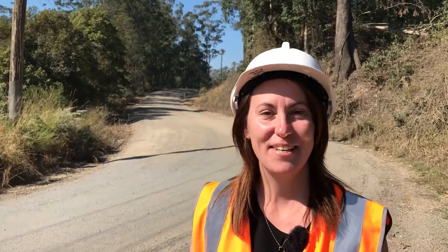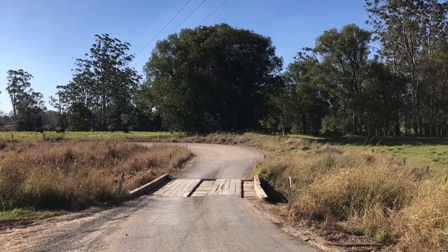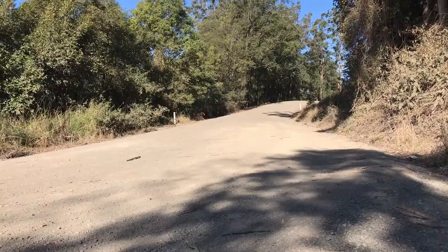We are continuing our unsealed road maintenance program, like here on Stony Creek Road. This is an important program as it increases the accessibility and safety for our rural communities.